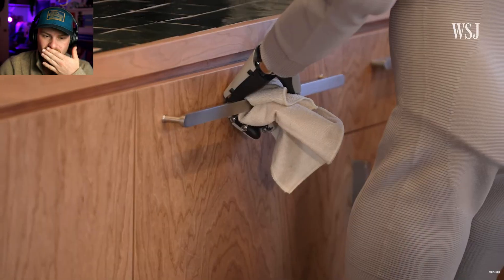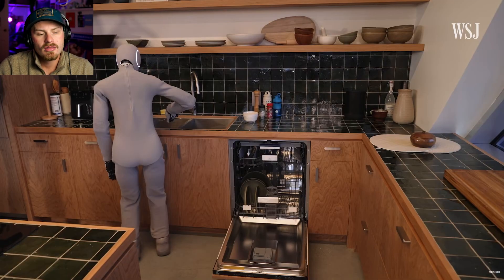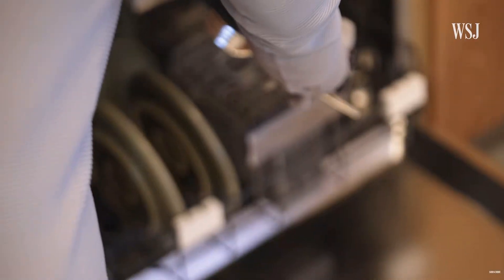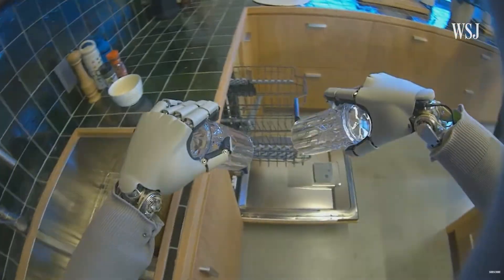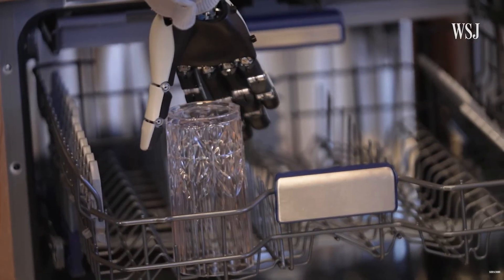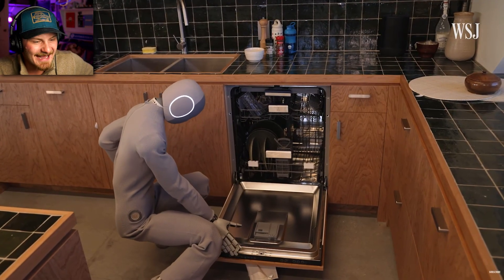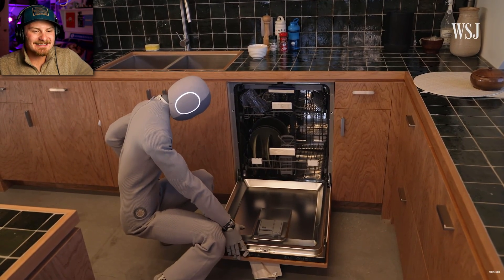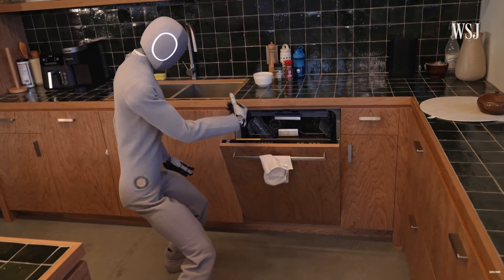Load three items in the dishwasher. You got this, Neo. Legit question — can it shake? It can shake. It's trying to shake. Look at them hips. If it can do that, it can shake.